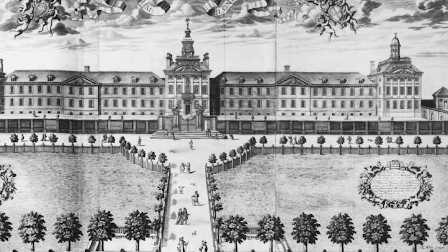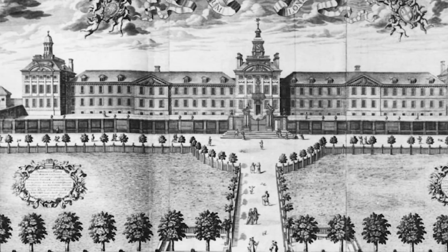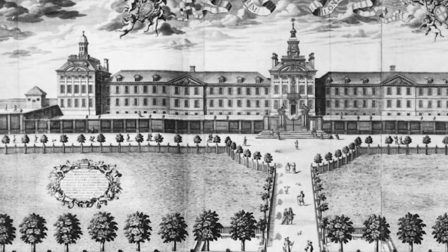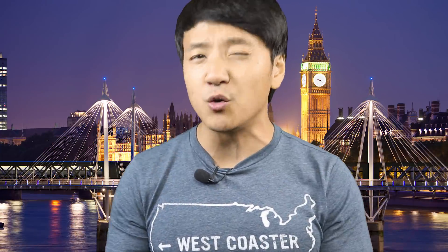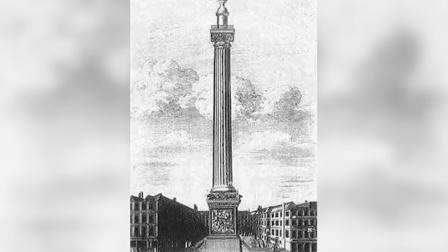His other mechanical inventions included the iris diaphragm and the balanced wheel, items used in cameras and watches respectively. Though he gained renown for being a man of science, Hooke also dabbled in architecture, tasked with designing churches, hospitals, and other civic structures. One of the architectural structures he was appointed to design and build was the monument, which was meant to be a grand effort to immortalize the Great Fire.